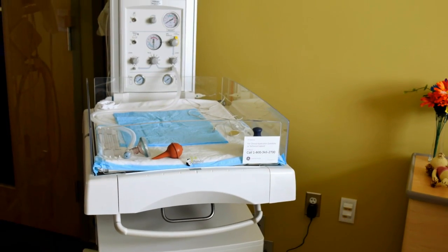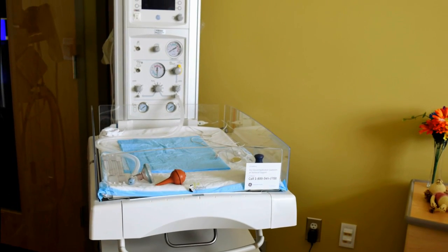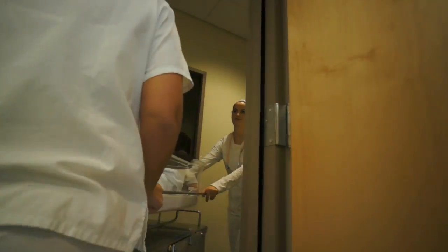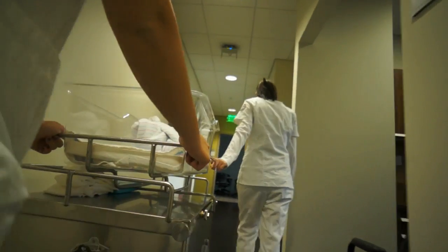The scenarios include delivery, both natural and c-section, where a variety of complications can be simulated. The infant warmer features full capabilities for resuscitation and respiratory support. Students are also provided the opportunity to experience simulations that allow them to assess and identify potential complications. Knowing what's going on with the patient relative to symptoms makes them more effective and confident at the bedside.